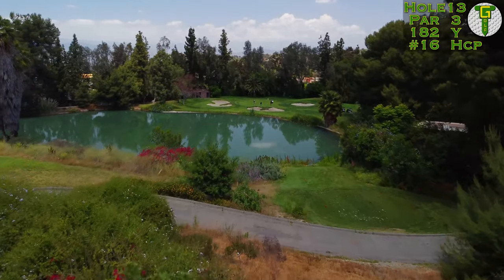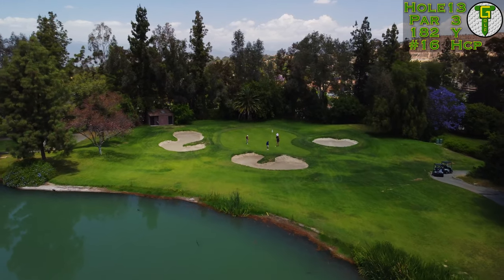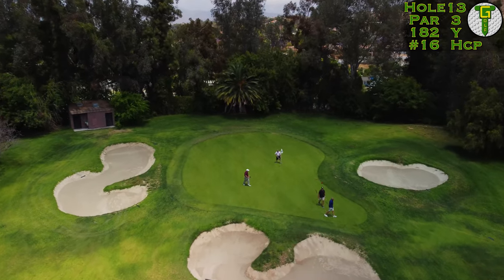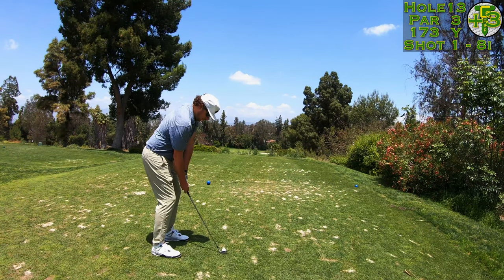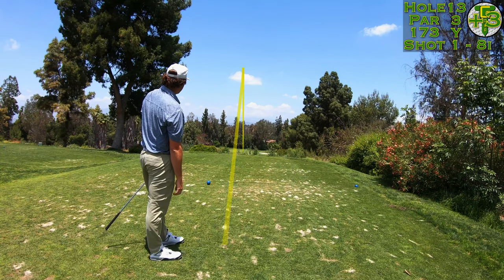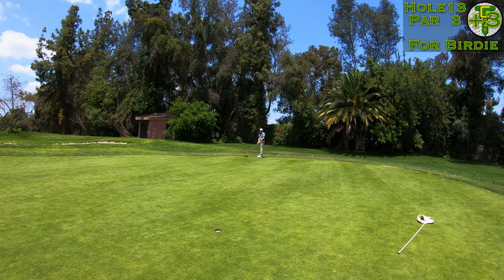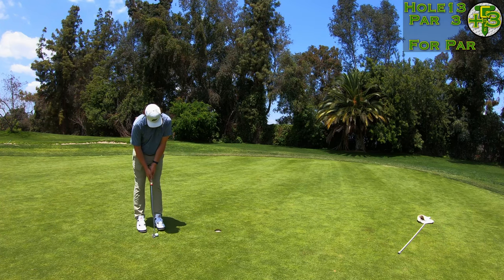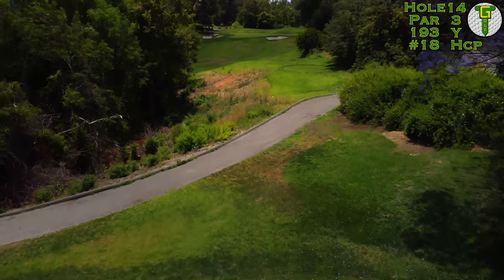The first of three par threes here on the back nine is quite possibly the most beautiful hole on the entire golf course. The 13th is playing downhill and 182 yards to the center — adjusted with the hill, the flag is playing 173, and my eight iron should go 175. But I caught that eight iron perfectly and it flew a very long way, all the way to the back of the green, leaving a long 45 to 50 feet. Able to tap in the four-footer there for par.